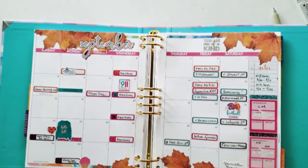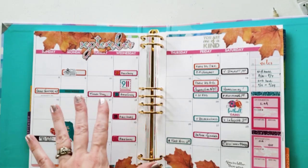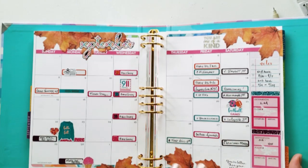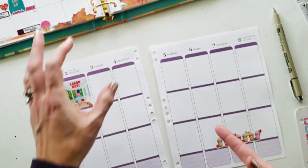I have my binder up here and I've gone ahead and finished the month. We have a ton of stuff going on, especially near the weekends with football and traveling and such. So I had to get the month finished before I worked on the weekly.